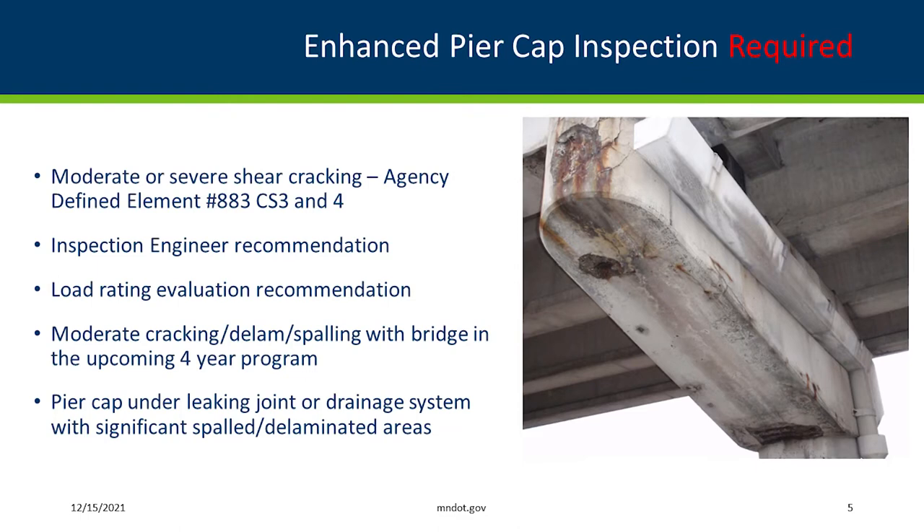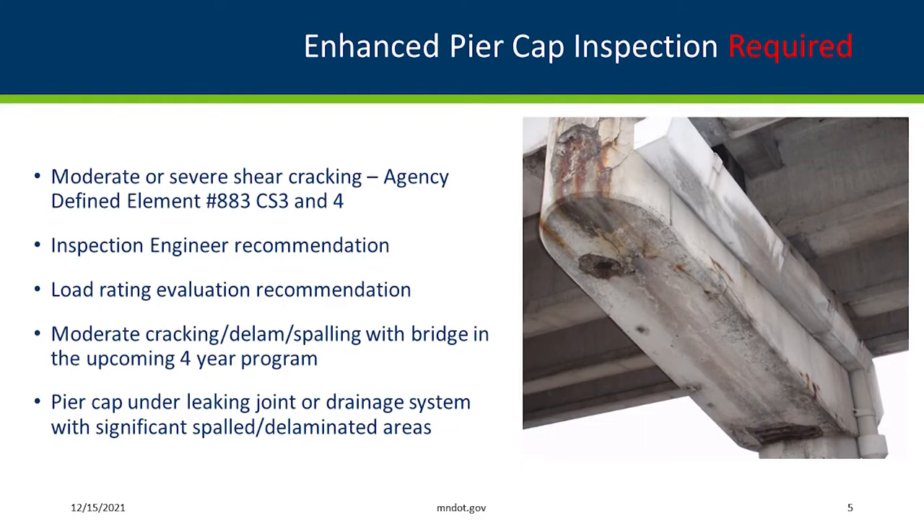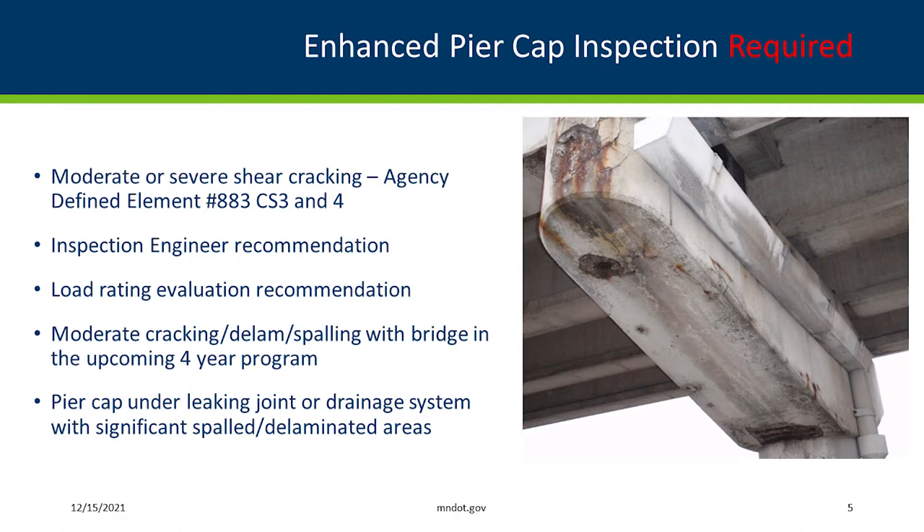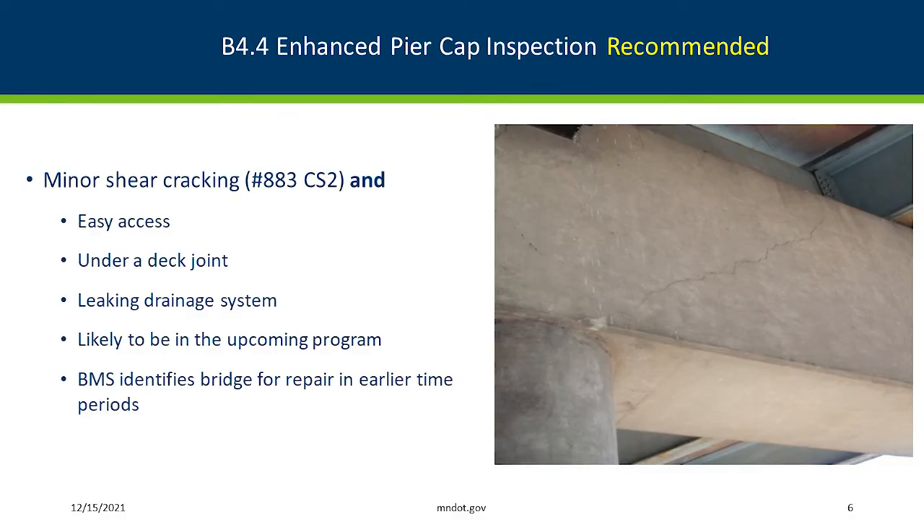We have identified certain criteria where we require an enhanced inspection. We have an agency-defined element for shear cracking, and if it's condition state three or four, that's when this type of enhanced inspection is required. We may also require it because of an upcoming project with a design analysis, a load rating reason, or due to deterioration from leaking joints or drainage systems. In our metro district in Minnesota, we have roughly 1,500 bridges and about 1,100 of those are multi-span bridges. This top criteria identifies 125 bridges that need enhanced inspection, and so far we've gotten through about 80 of those, primarily using consultants.